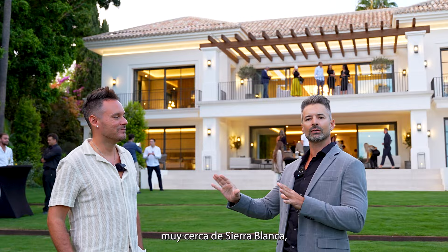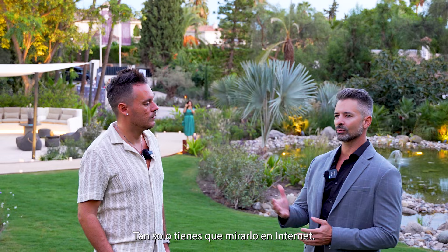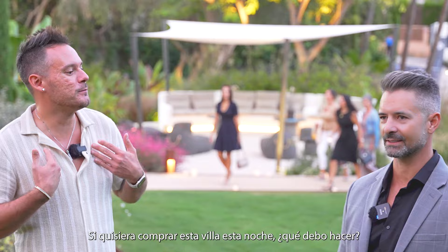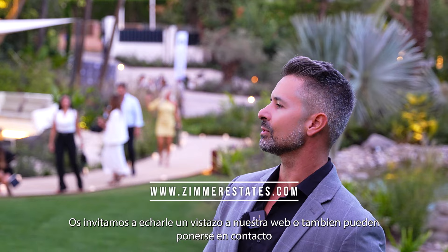It's a luxury villa for sale — 23.5 million euros, very close to Sierra Blanca, one of the most exclusive areas in Marbella. A lot of people are investing in the Marbella area right now, and there are many new developments here. If you want to buy a property, we'll leave some links in the description. You can get in touch with us at Sima Estates — Dico is the owner and CEO. Visit our website or get in touch directly and we'll help you out.